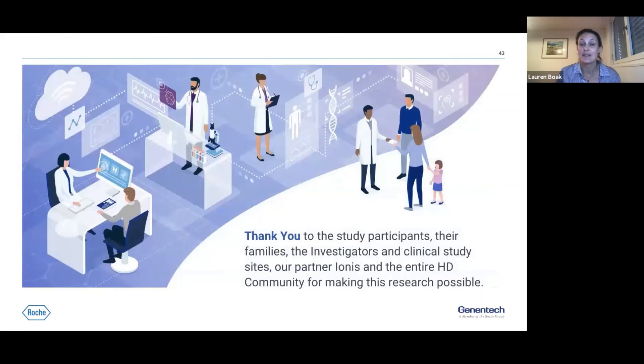I want to end with a very important message of thanks to all study participants, their families, the investigator and site networks, and the HD community as a whole. None of what we have learned from Generation HD1 would have been possible without your help, collaboration, and partnership. Thank you.